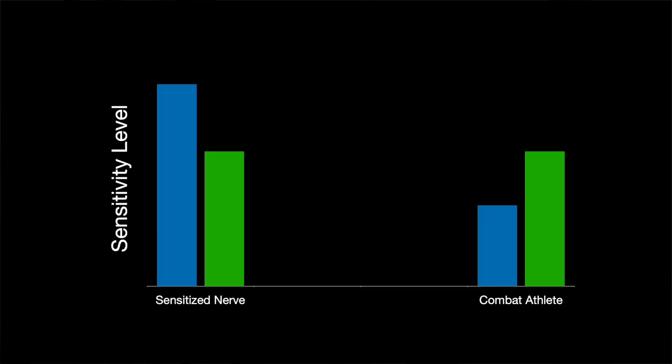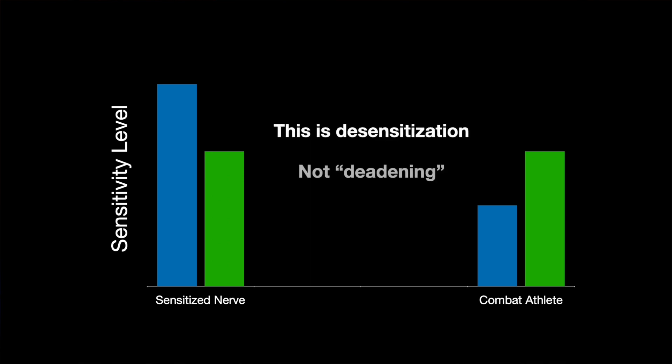Here's the difference with what combat athletes are trying to do. With a sensitized nerve, the sensitivity level is elevated and we're trying to bring it back to normal levels. With combat athletes, generally you are already at normal levels, meaning that you're supposed to feel discomfort in most of these situations. So when we're training to desensitize our nerves, we have to actually put ourselves into positions where there's supposed to be pain. This is what our ancestors realized: by gradually increasing the roughness and/or density of the surface, we slowly begin to desensitize our nervous system, which leads to less pain and makes striking and sparring more tolerable.